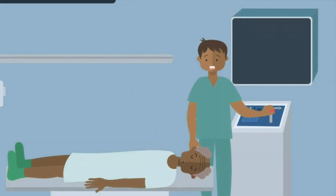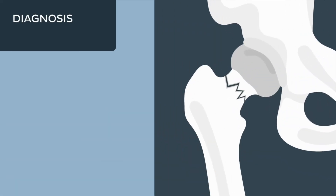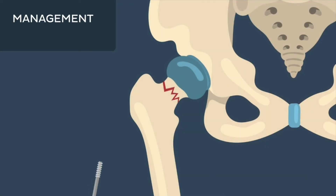The surgeons would usually order X-rays to assess the damage and confirm their diagnosis. Management of these patients is initially analgesia to help with the excruciating pain. The definitive management is surgery.